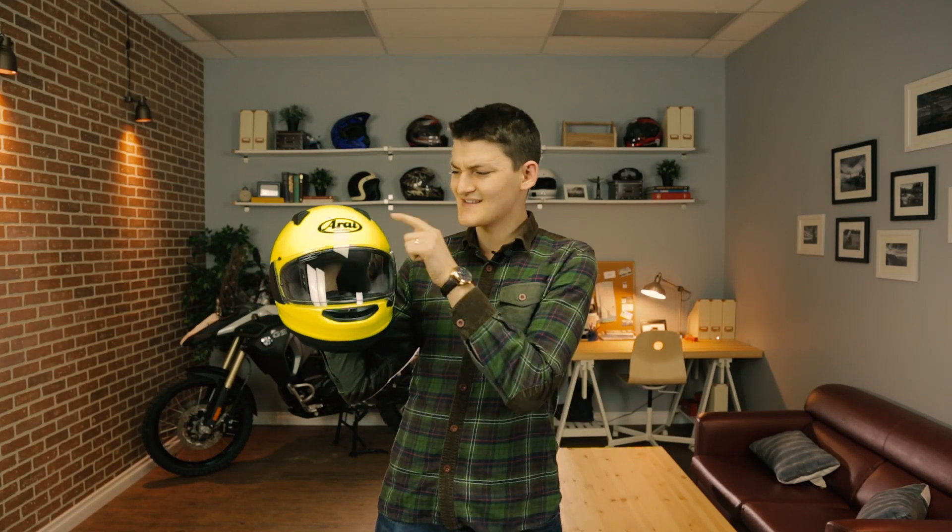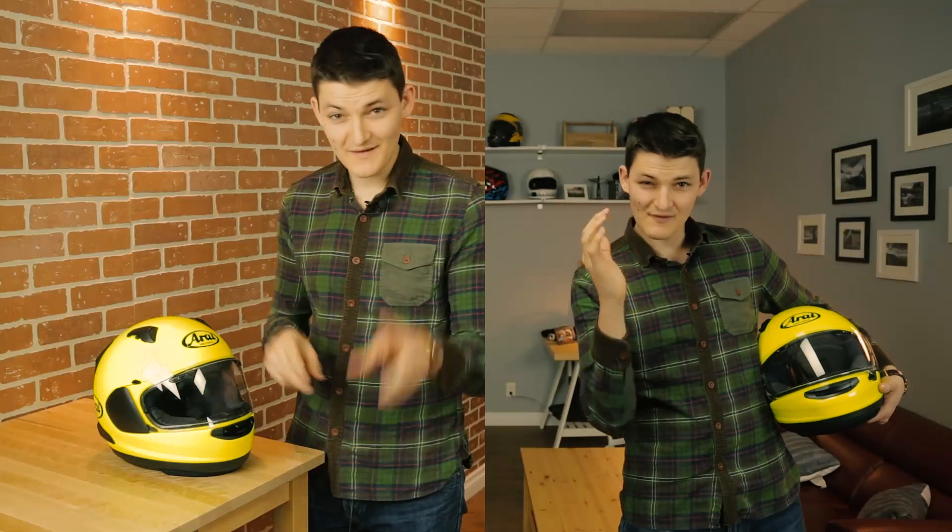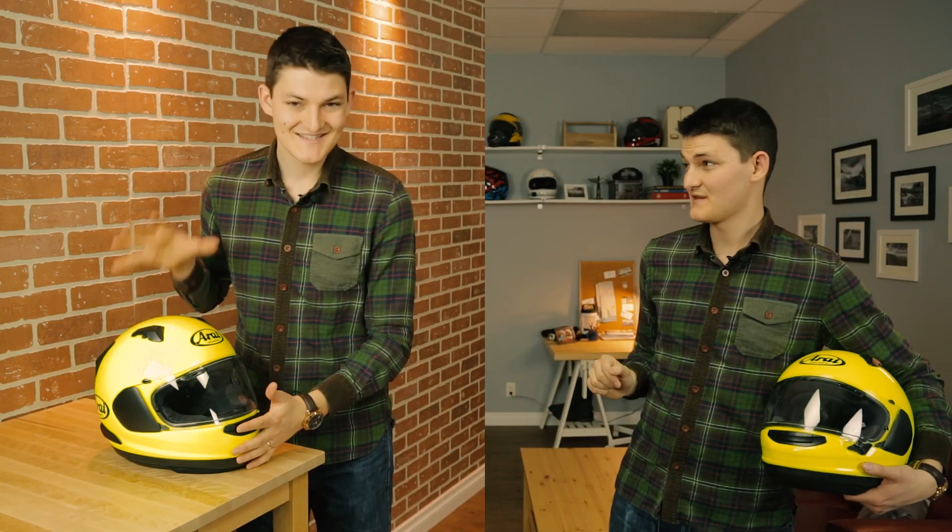Those with narrow heads and narrow minds will run to Arai. Japan's A-Team is the cliche choice when it comes to shaped helmets. That's why my round helmet video also starts with an Arai, the Quantum X, which happens to be identical to their oval offering, the Signet X, in every way except for head shape.